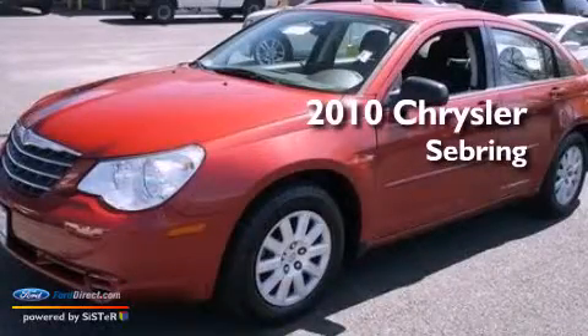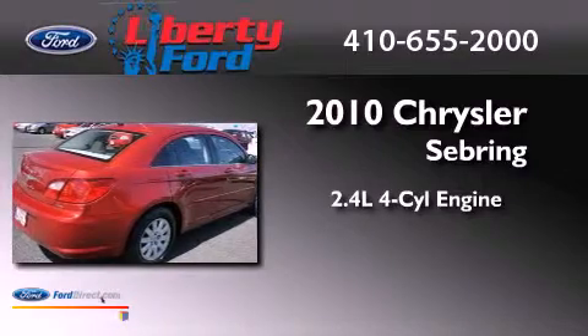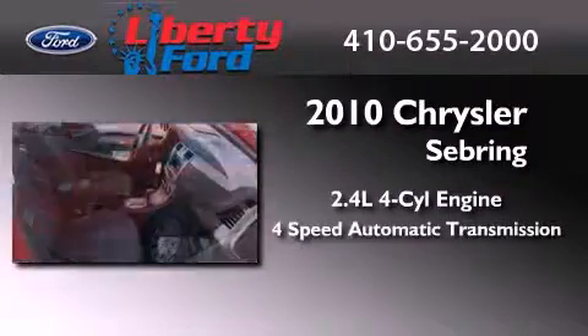This is a 2010 Chrysler Sebring. It features a 2.4-liter four-cylinder engine and a four-speed automatic transmission.